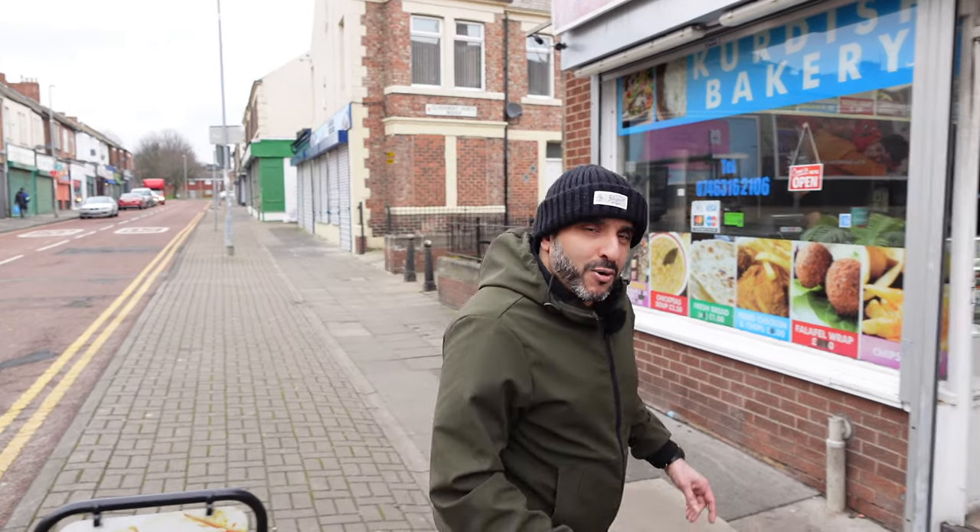It's me, TFT, and yes, we are back with another street food review. We've come to Gateshead to try out the Kurdish Bakery. Heard quite a lot about this place — told me that they're doing an exceptional shawarma. Let's get in there and let's see what it's about.